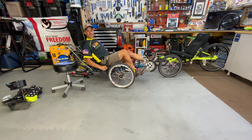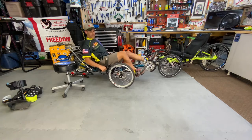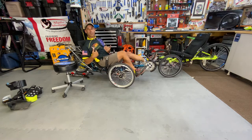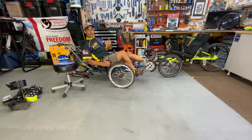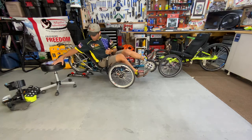For safety, we have a transfer bar so somebody can help push the rider up to get out of the bike, because these bikes are much lower to the ground. We'll go over getting out and sizing in different episodes, covering best practices to keep riders safe and injury-free getting in and out.